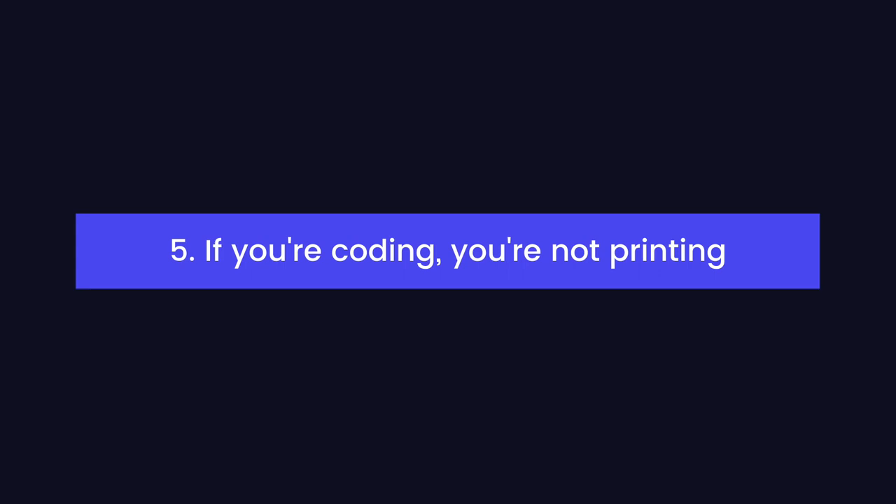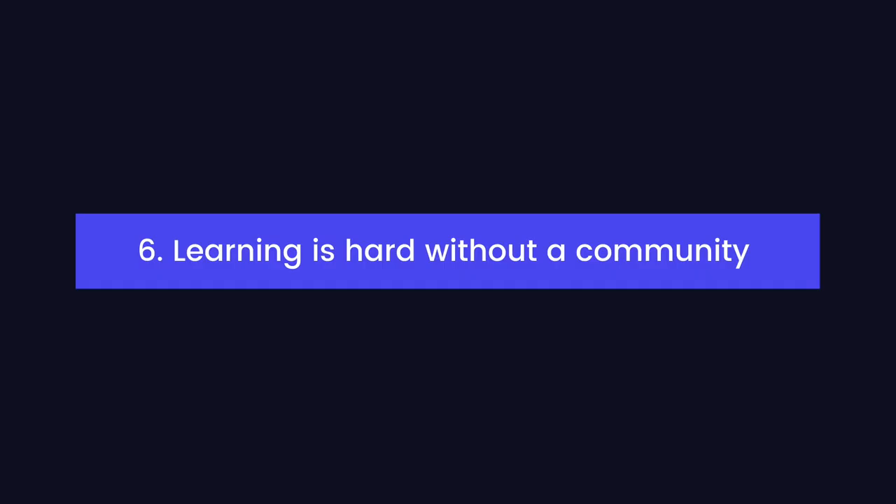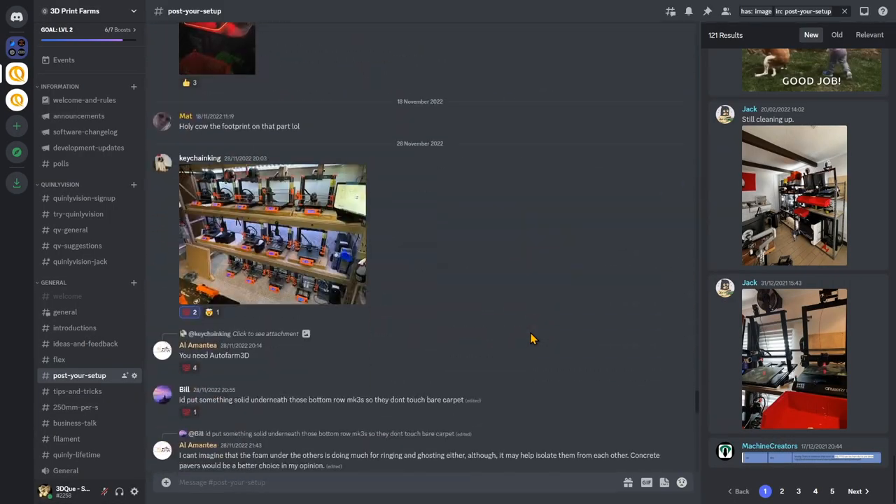If you're coding your own software, you're not printing. You might have tried farm software that just didn't work out for you. It can be tempting to do everything yourself and write your own farm software from scratch. The problem is, if you're splitting your time between software development and 3D print farming, you're probably not going to be doing all that much of either. Learning is hard without a community. 3D print farms and 3D printing businesses don't have that many good places to chat with other like-minded people. If you're not in the 3D Print Farms Discord yet, come and say hi — check out the link in the description for an invite.